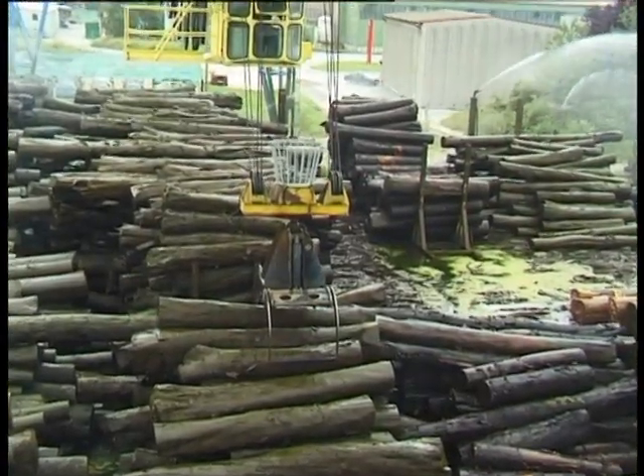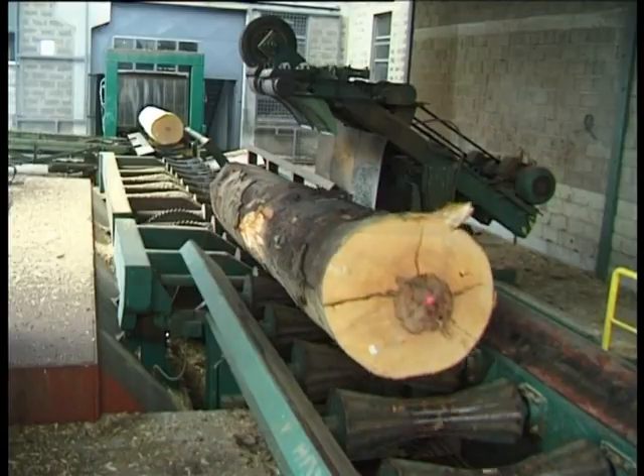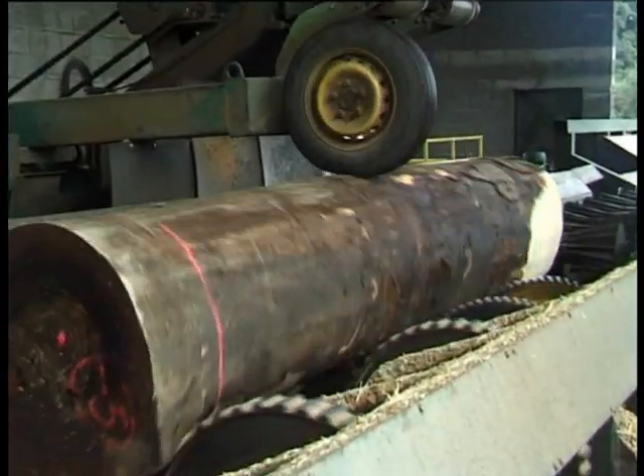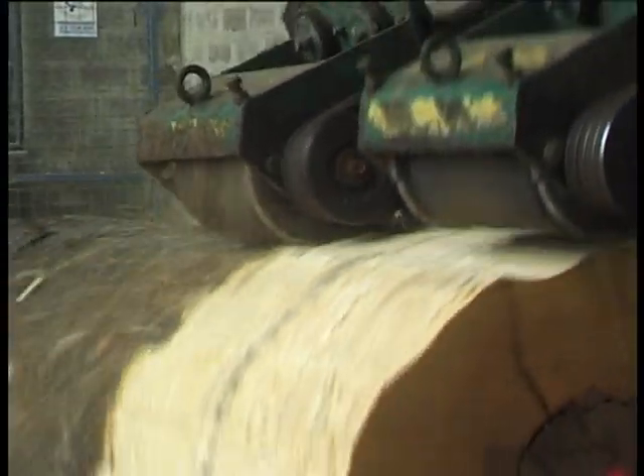After storing the logs in the lumberyard, which are moisturized during the warm season, the logs are graded, cut into lengths and classified for either a thick or thin cut. Next, the logs are debarked on the debarking machine.